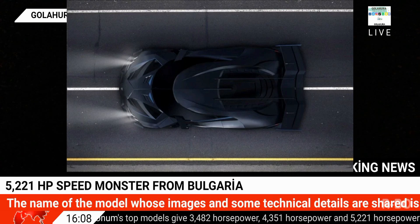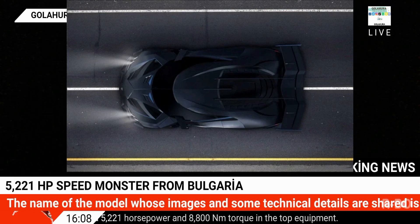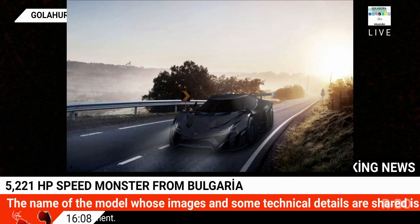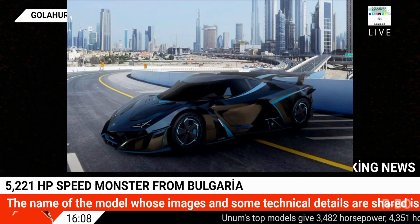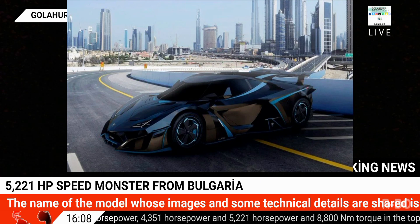As interest in electric cars increases day by day, news of new models continues to come. Along with models that are in production, future-oriented designs are also being introduced. One of them is the Alineo Unum.